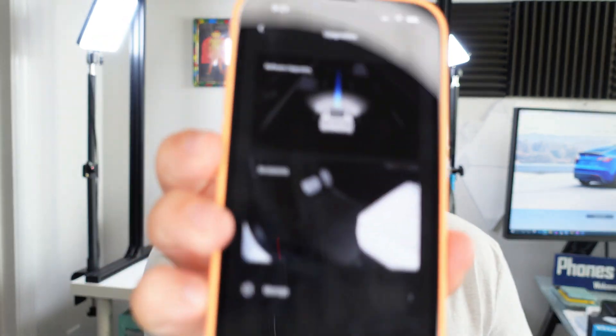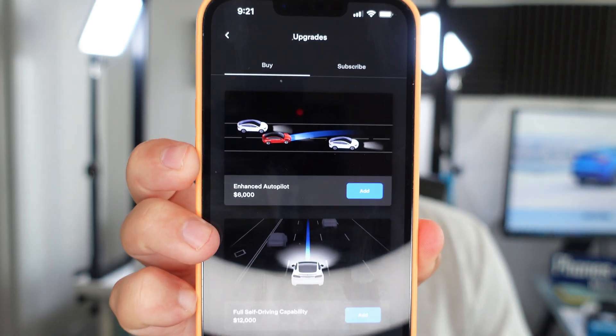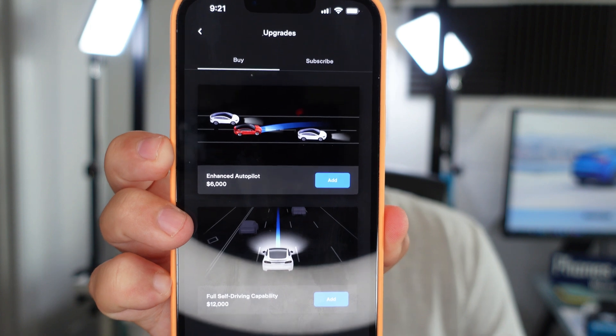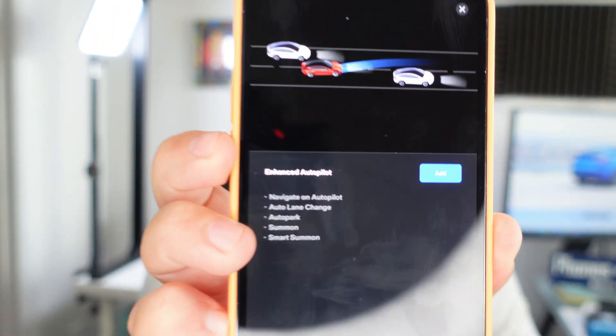So having said that, what Enhanced Autopilot does and how you get it — I'm going to show you quickly in the app. When you launch your app, go to your upgrade options, click software upgrades, and you can see right on top: Enhanced Autopilot for six thousand dollars. When you click on it, you'll see everything you get: Navigate on Autopilot, Auto Lane Change, Auto Park, Summon, and Smart Summon.